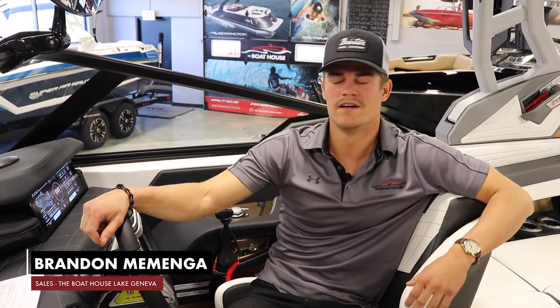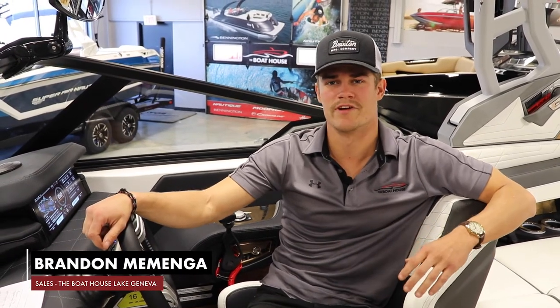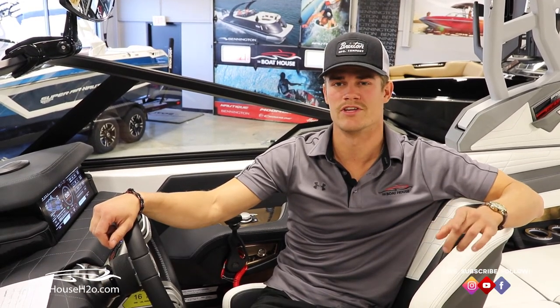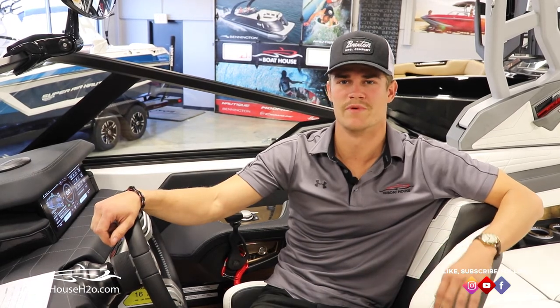Hi, I'm Brandon with The Boathouse. We're at the helm of the Nautique G23 and today we're going to go over the amazing sound system that JL Audio has custom designed for this boat, giving you the best on-water sound experience in the industry.